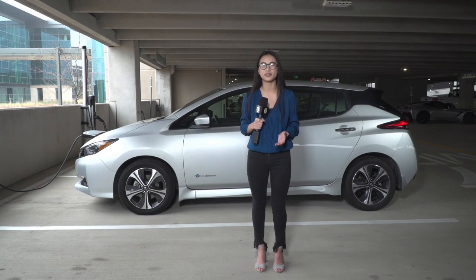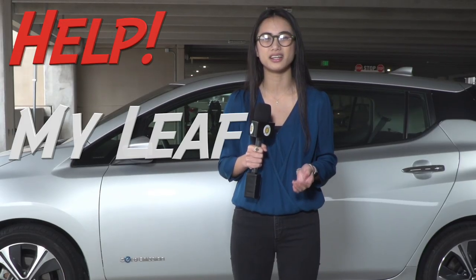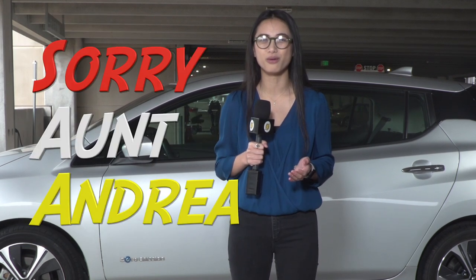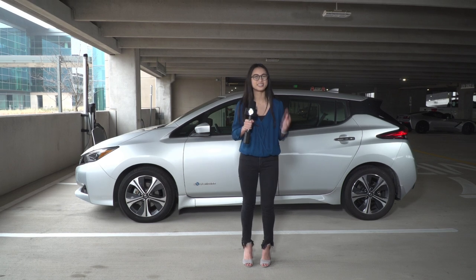Actually, it's my aunt's Leaf, not mine, but she lets me borrow it whenever I want as long as I wash it before I bring it back. Recently, my aunt has told me she's been having issues charging the Leaf, so the first step was to see if there's a real problem and not just user error — because sometimes people have problems with technology. So let's plug in the Leaf and see what happens.